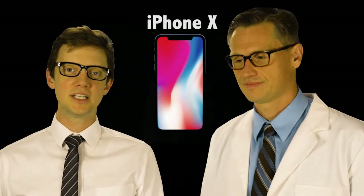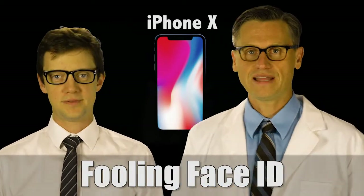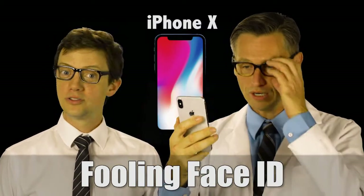Will the iPhone X facial recognition be fooled by glasses on Rolf's face? It was not fooled. Not fooled.